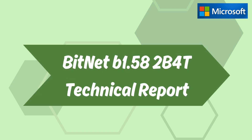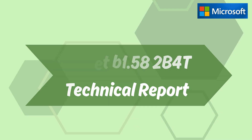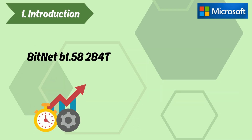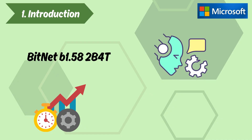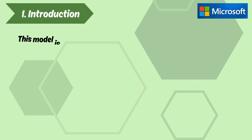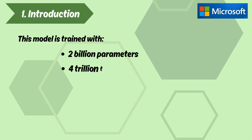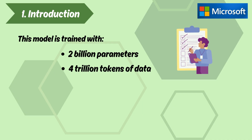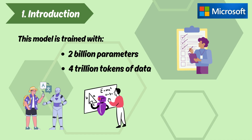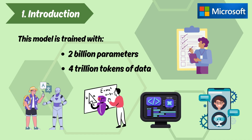BitNet B1.58-2B4T Technical Report — Introduction. BitNet B1.58-2B4T is a highly efficient large language model that introduces the concept of one-bit quantization to large-scale models. This model is trained with 2 billion parameters and 4 trillion tokens of data, enabling it to perform exceptionally well in tasks such as language understanding, mathematical reasoning, coding proficiency, and conversation.